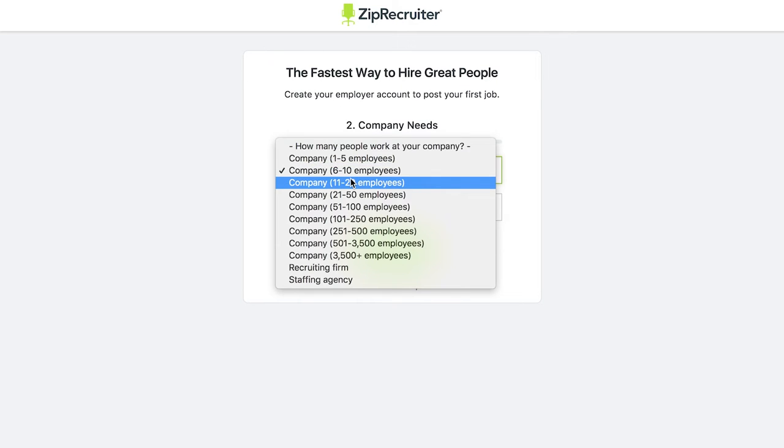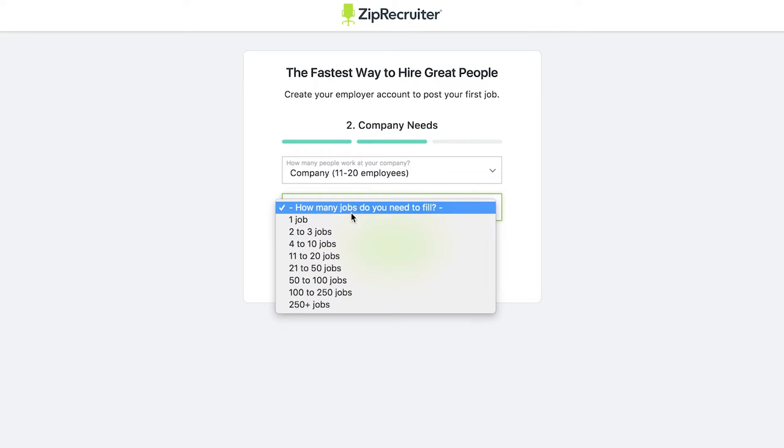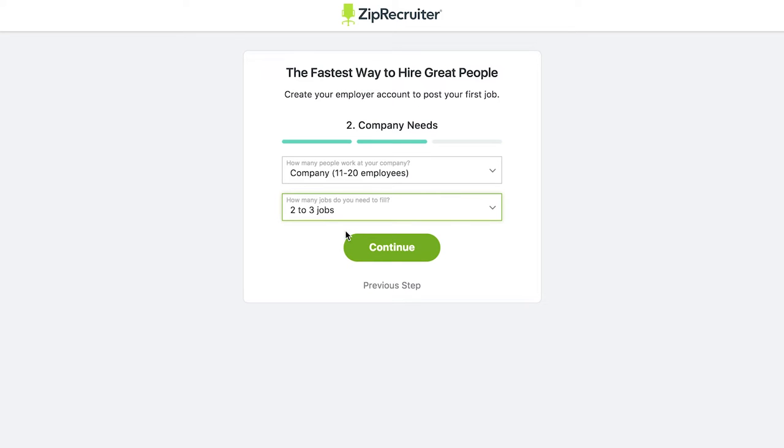Next, the setup screen will ask you how many roles your company needs to fill. This doesn't impact your account or job posting — it just helps us get a better idea of who you are and how we can most effectively help you with your hiring needs.